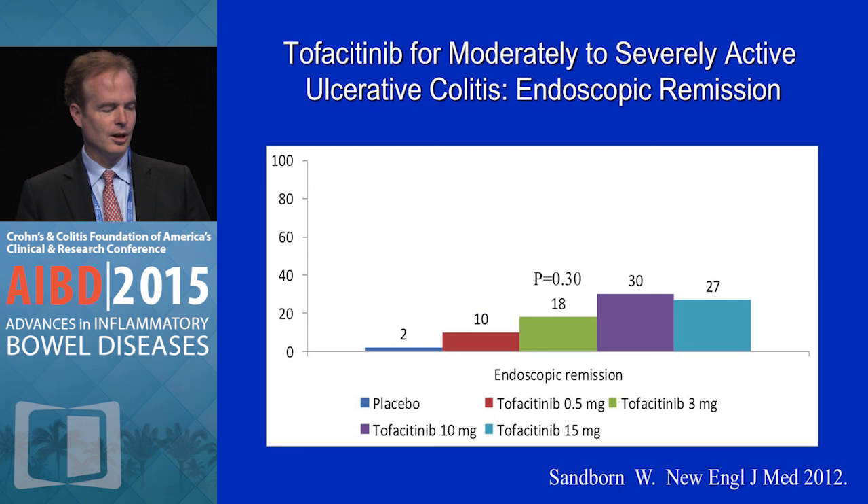Here's endoscopic remission. This is getting from a 2 or 3 all the way to 0. Only 2 percent of placebo-treated patients achieved that compared to 30 and 27 percent of patients at the higher doses. So really a nice data set for a variety of clinical and endoscopic endpoints. It's short-term and relatively small numbers per patient group, so obviously this needs to be confirmed in phase 3 trials. We also need to see the maintenance data and understand the safety in this patient population, but at least for induction, this is really a nice signal.